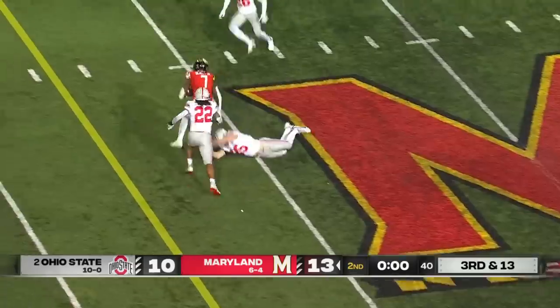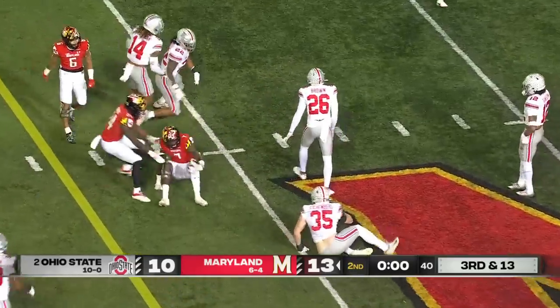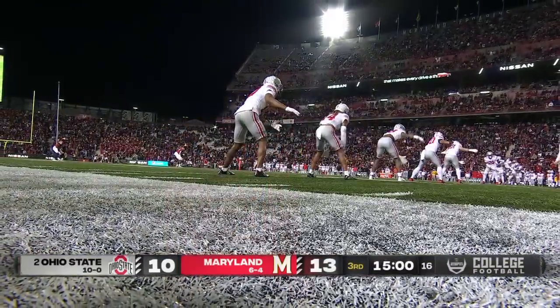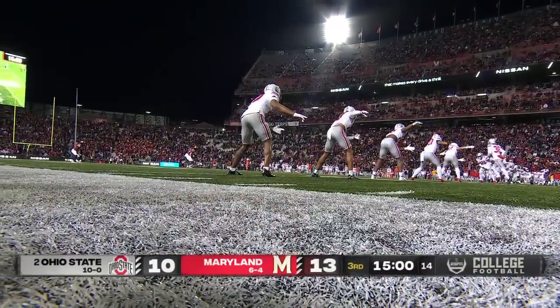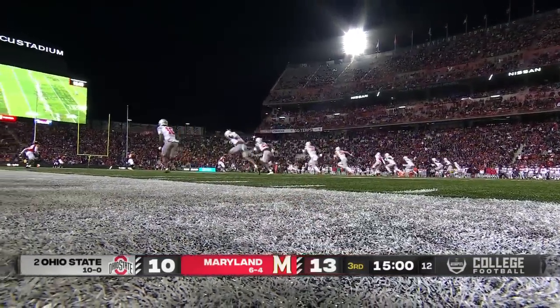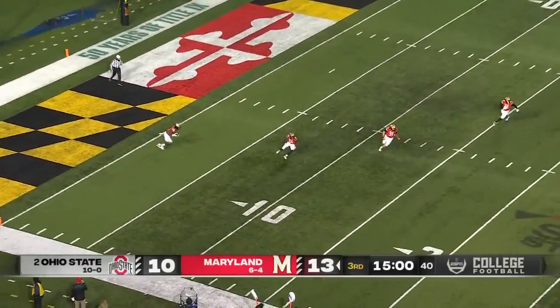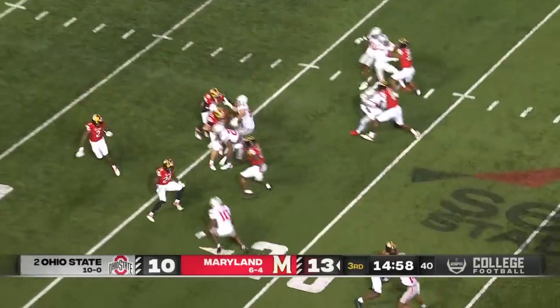Talia will just put it downfield, able to get it complete to Demas with triple zeros on the clock. CJ Stroud had the touchdown pass ready, Henderson with a 31-yard touchdown pass, but it's just six of 14 since then. Maryland will have the ball to start things off.